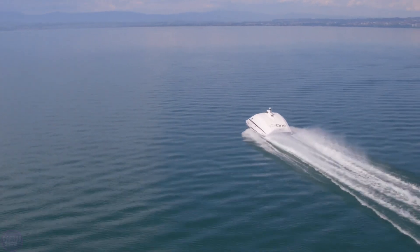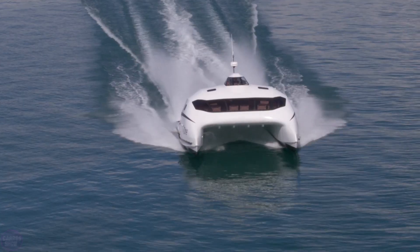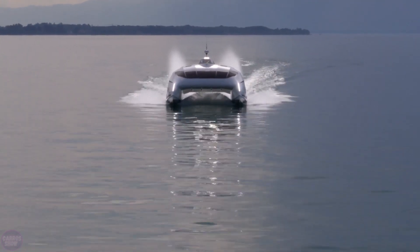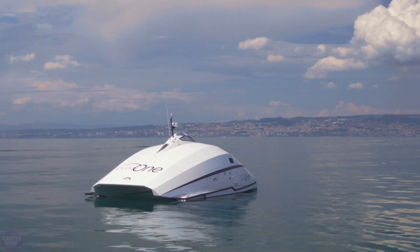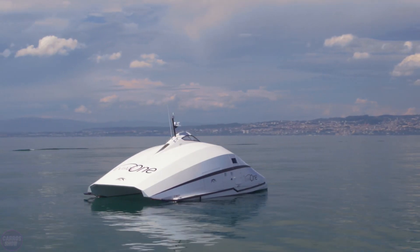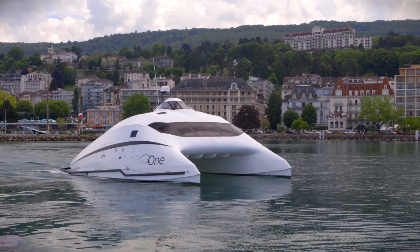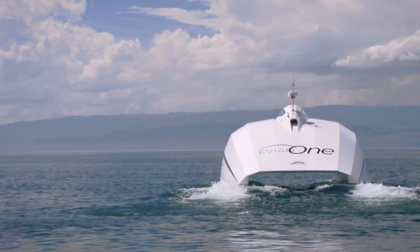Imagine a boat resembling a Boeing wing. When air flows through the tunnel between the hulls, the lower part creates lift. The faster you go, the easier the boat moves on the water. The catamaran is powered by two 350-horsepower Yanmar turbo diesel engines, with a cruising speed of 90 kilometers per hour and a top speed of 110 kilometers per hour.